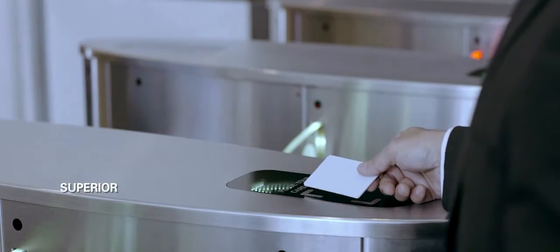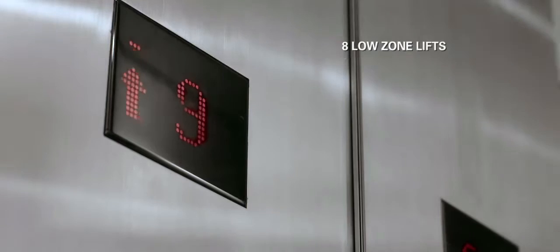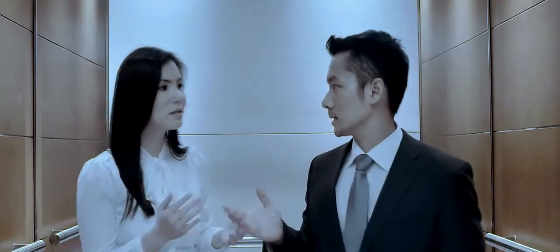As with the other 4 buildings within the WTC complex, WTC 3 will have its own separate access control. As one of the tallest buildings in Jakarta, 20 high-speed lifts will serve the 42 floors in 3 separate zones.